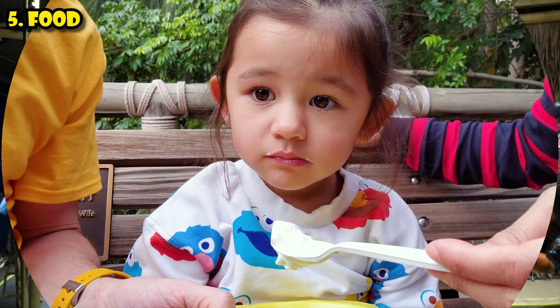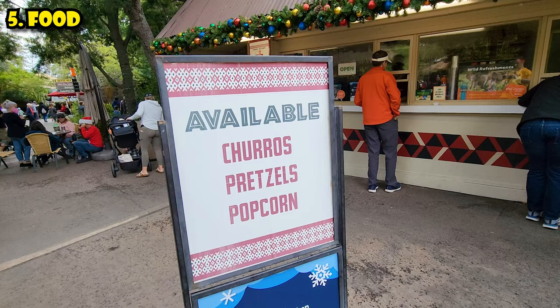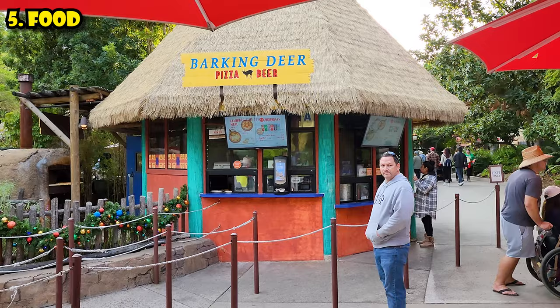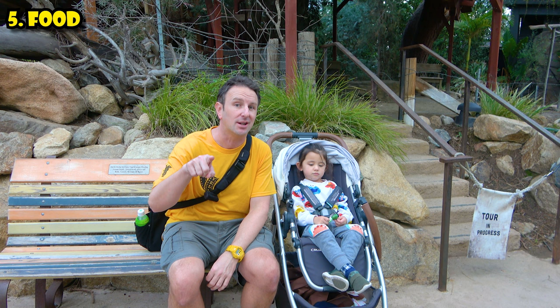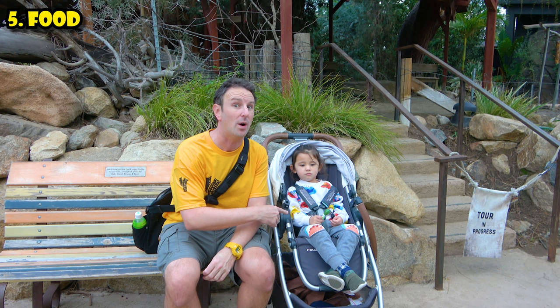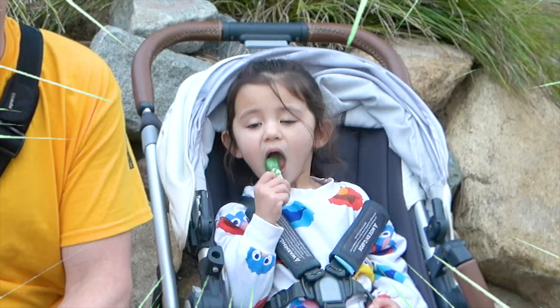The fifth thing to know is about food. There are lots of food options here — burgers, fries, popcorn, that sort of thing. Expect to pay about $20 for a meal. You can also bring your own food and drink in, including lollipops. Thank you to the couple that gave us a lollipop for our princess here — she really wanted one, and now she is so happy she is ready for a nap.